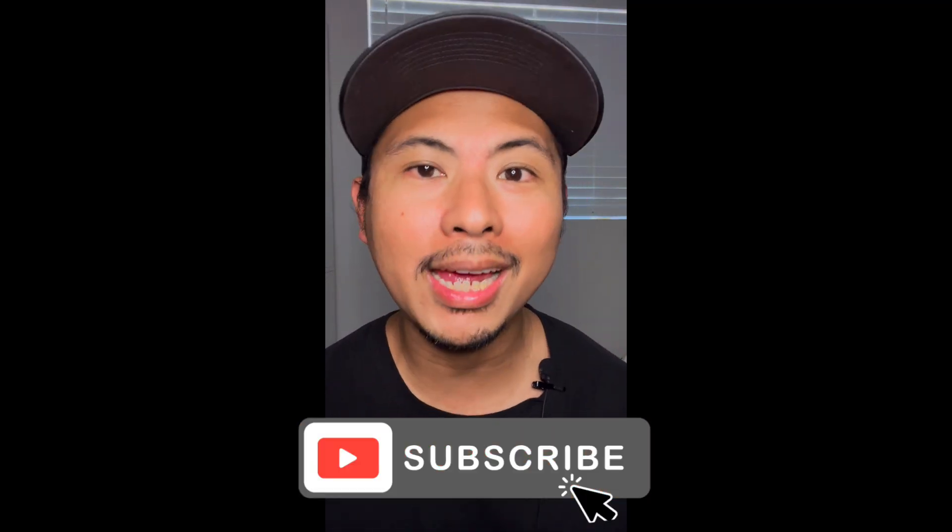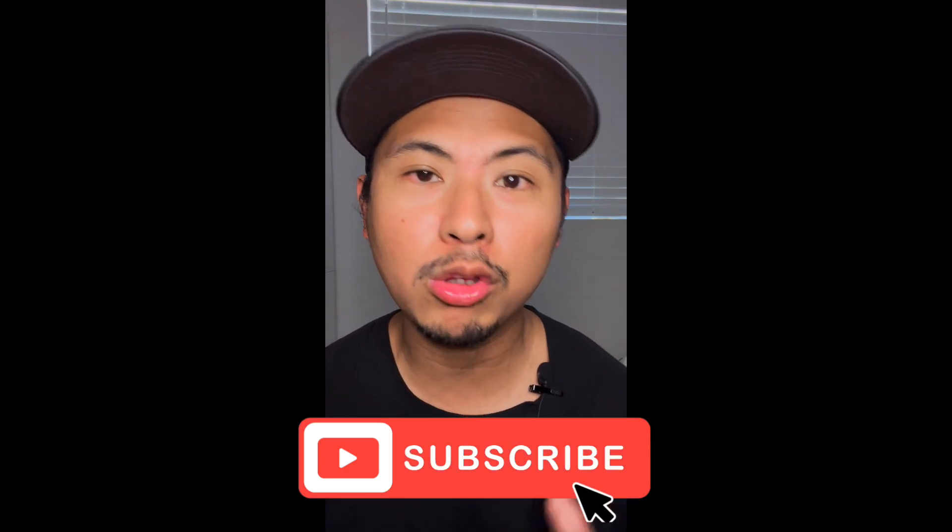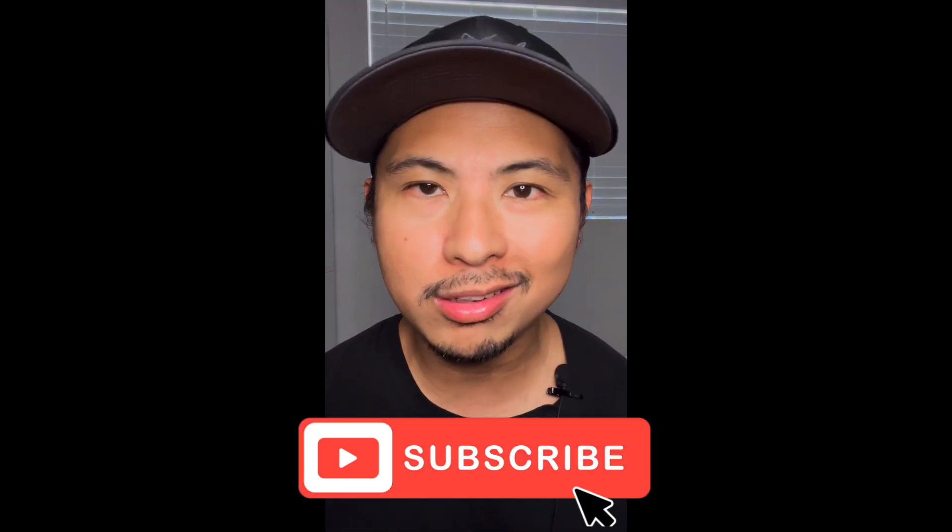Before I continue, please do not forget to like and subscribe. Liking, subscribing, and watching the ads is a great big deal to this channel. It helps us in a very big way, so if you haven't done so, it's just a few clicks, and if you have already done so, thank you so much for your support.